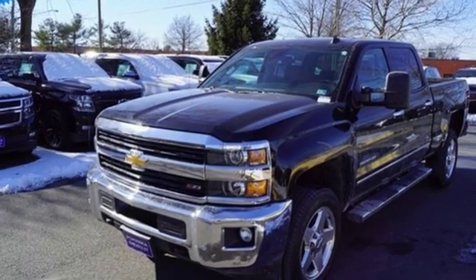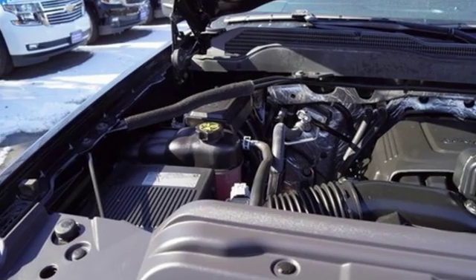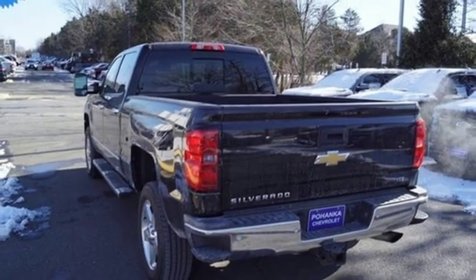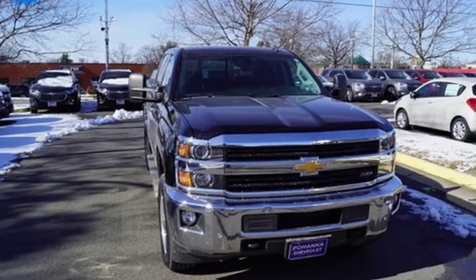Power heated mirrors. Front heated and ventilated leather split bench seats. Express open and closed sliding and tilting sunroof. Heavy duty shocks. Auto dimming rear view mirror. And V8 engine.